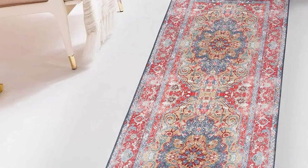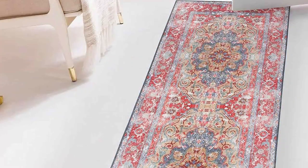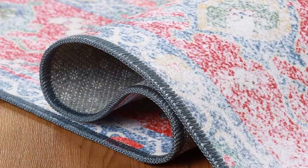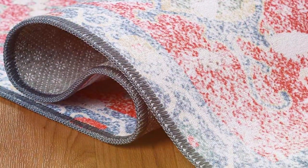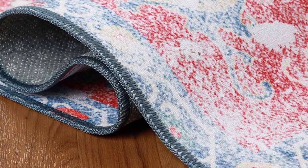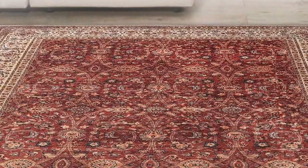That wraps up our list of the top 7 pet-approved carpets. Each of these options offers a unique blend of style, comfort, and practicality, ensuring that your home remains a beautiful and welcoming space for all members of your family, including the furry ones. Remember, choosing the right carpet can make a world of difference in maintaining a clean, safe, and stylish home with pets.